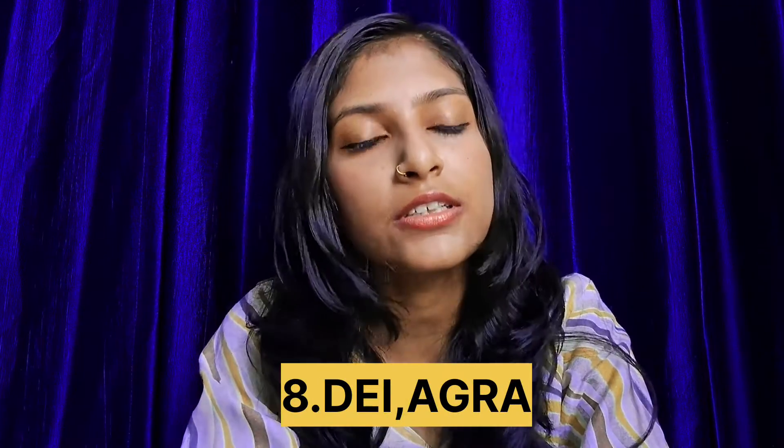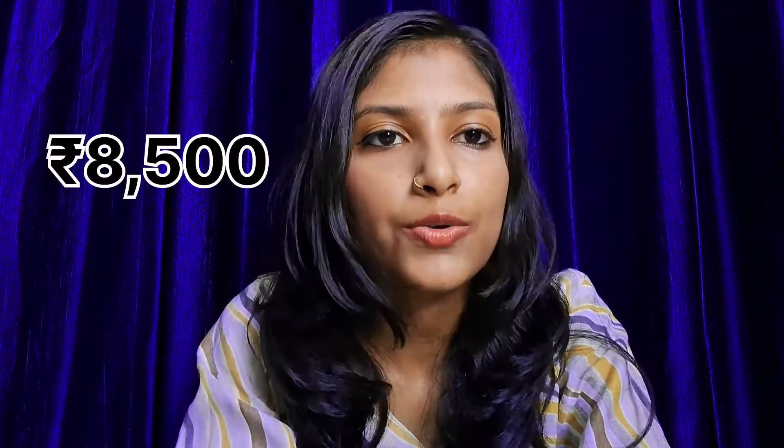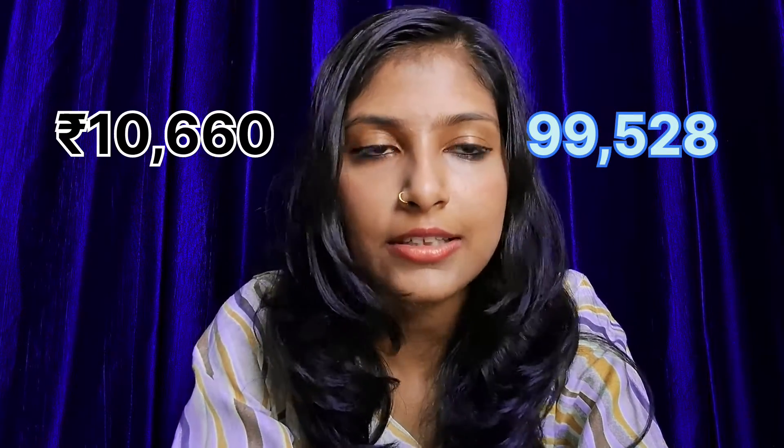Number 8th college is Diyalbagh Educational Institute which is in Agra. Its first year college fees is 19,500. Seventh college is Dr. NTR University of Health Sciences which is in Vijaywada. First year college fees is 8,500. Number 6th college is Midnapore Homeopathic Medical College and Hospital which is in West Bengal. Its all India cutoff is 99,528 with first year college fees of 10,660.